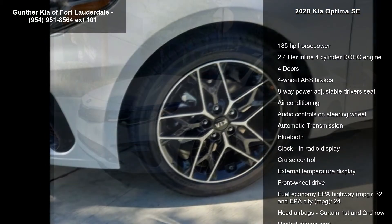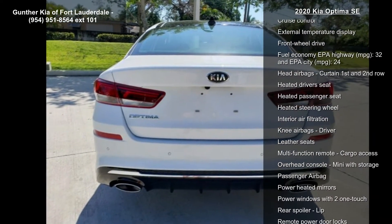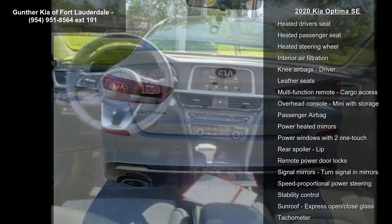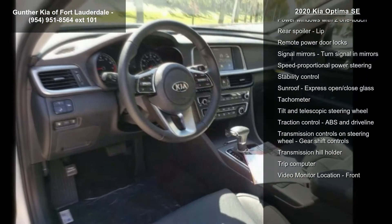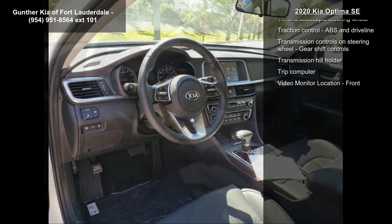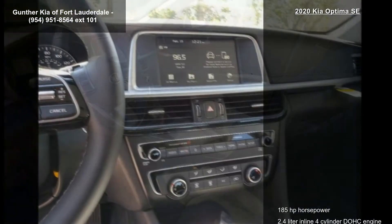This vehicle's top features include 185 horsepower, 2.4 liter in-line 4-cylinder DOHC engine, 4 doors, 4-wheel ABS brakes, 8-way power adjustable driver's seat, air conditioning, audio controls on steering wheel, automatic transmission and Bluetooth.